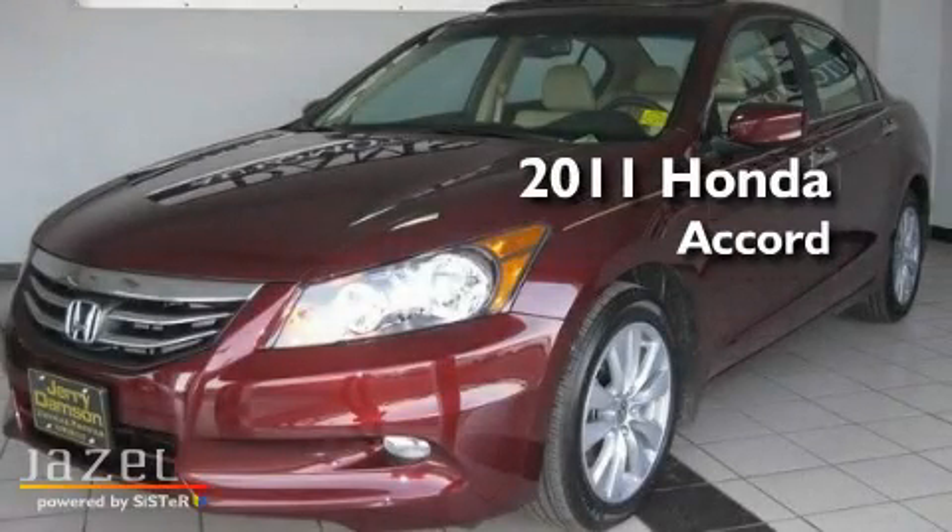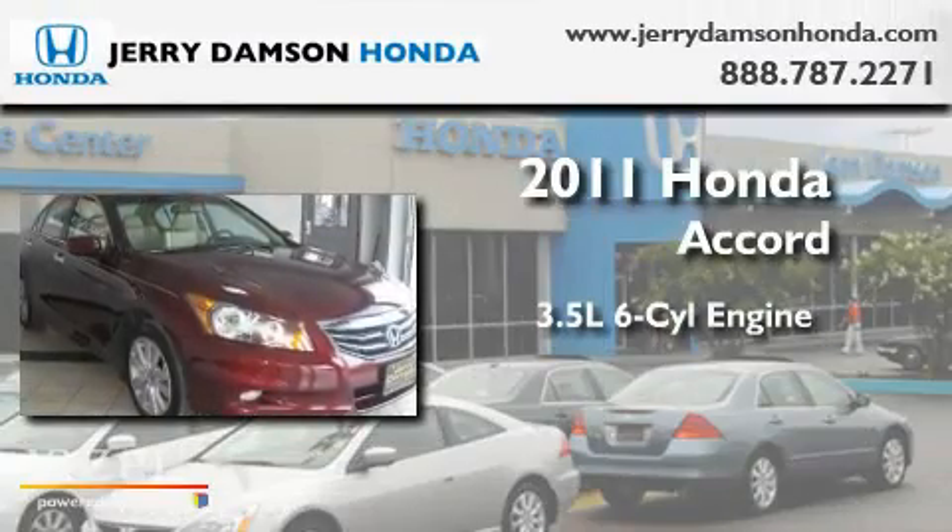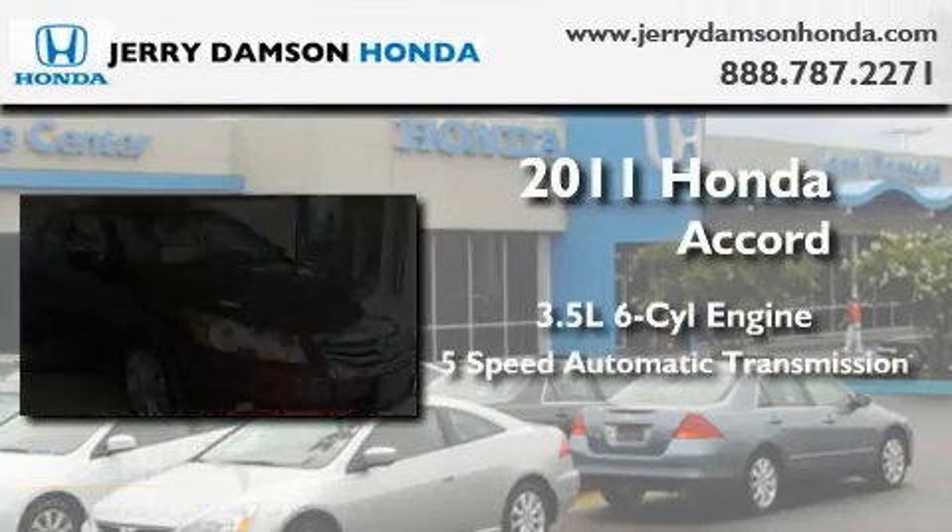This is a certified pre-owned 2011 Honda Accord. It has a 3.5-liter 6-cylinder engine and a 5-speed automatic transmission.